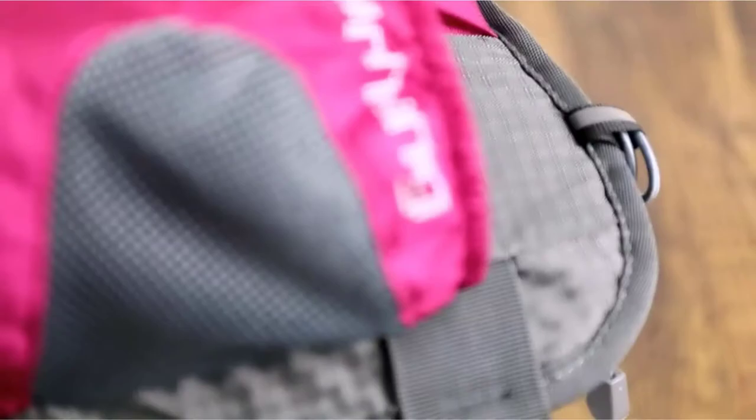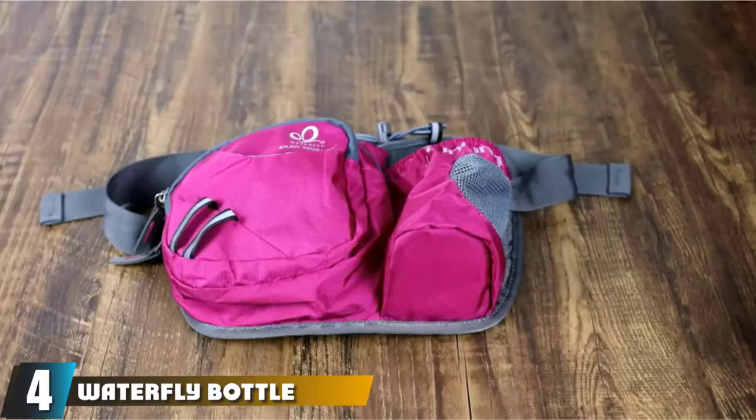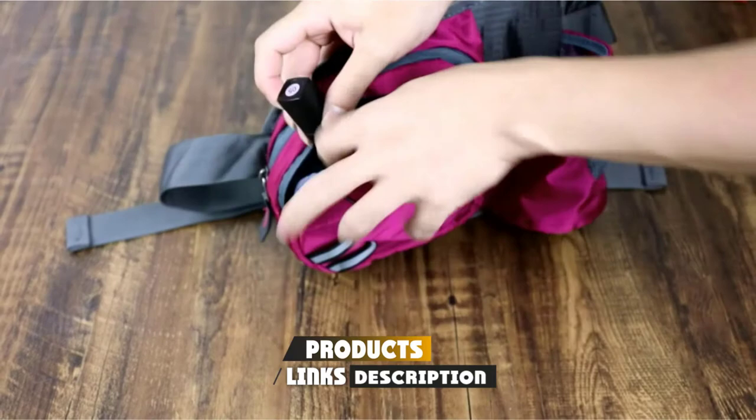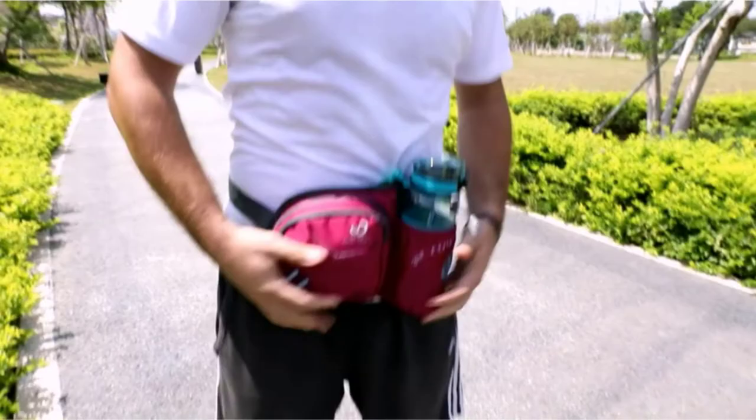Next at number 4, we have the Waterfly Bottle Holder Hiking Bag Fanny Pack. If you are looking for a hiking waist bag, this is the best hiking hip pack there is. With an integrated bottle holder and three separate zipper pockets, this waist bag has space for everything you need for a day on the trail. A small front pocket secures your keys while two larger options are perfect for a sandwich, some power bars, or even a rain poncho.